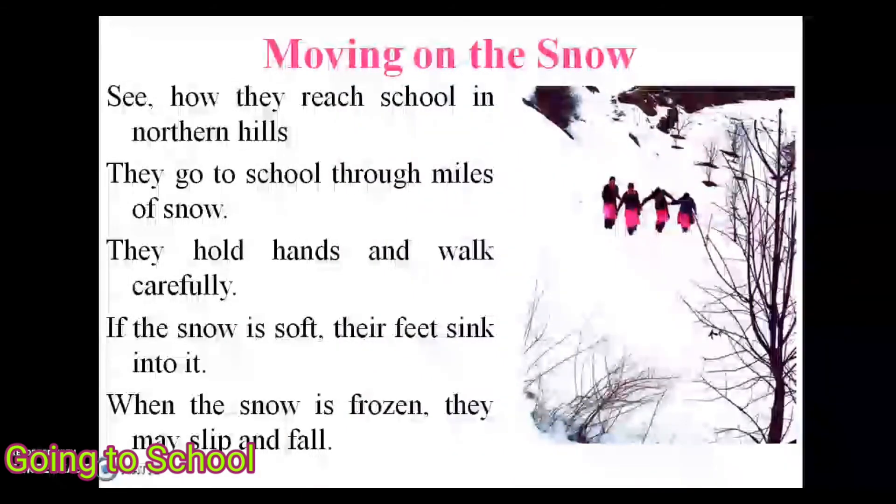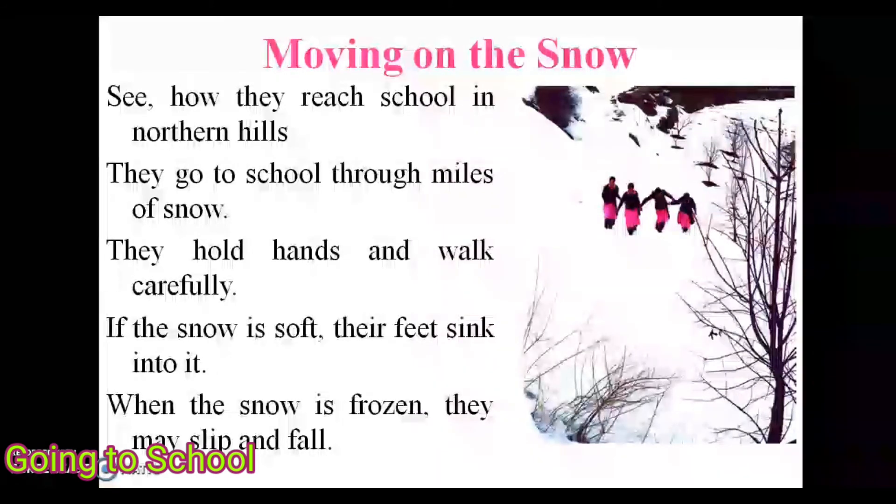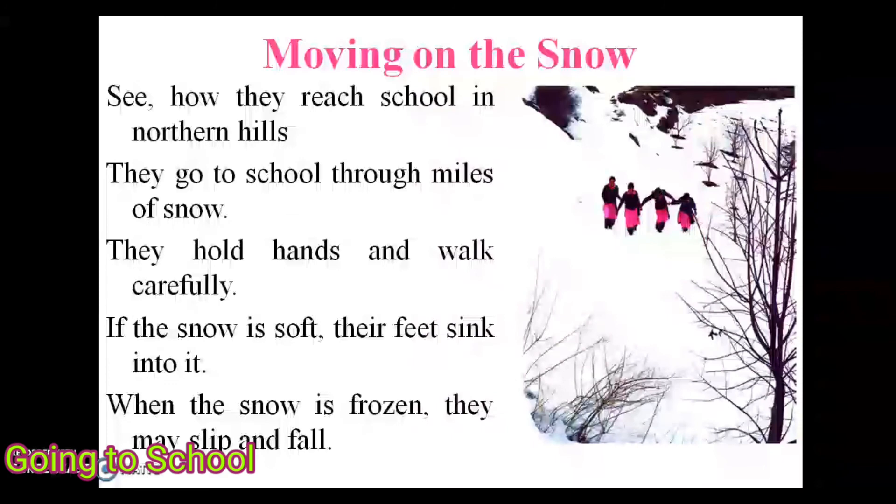Next is moving on snow. In the northern hills, students go to school through miles of snow. They hold hands and walk carefully. If the snow is soft, their feet sink into it, and when the snow is frozen they may slip and fall.